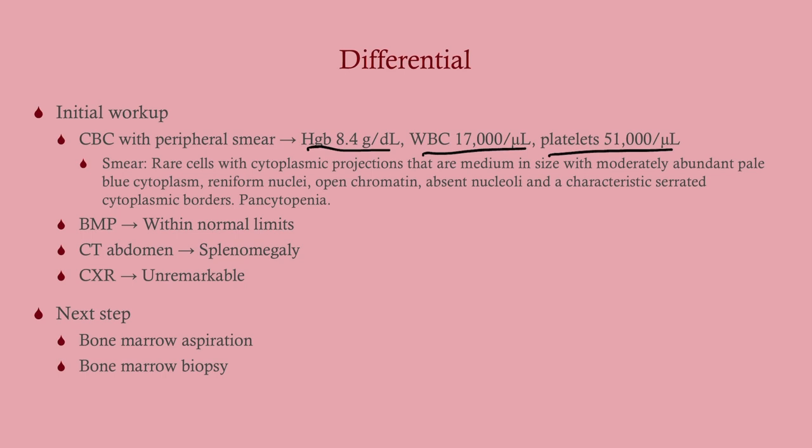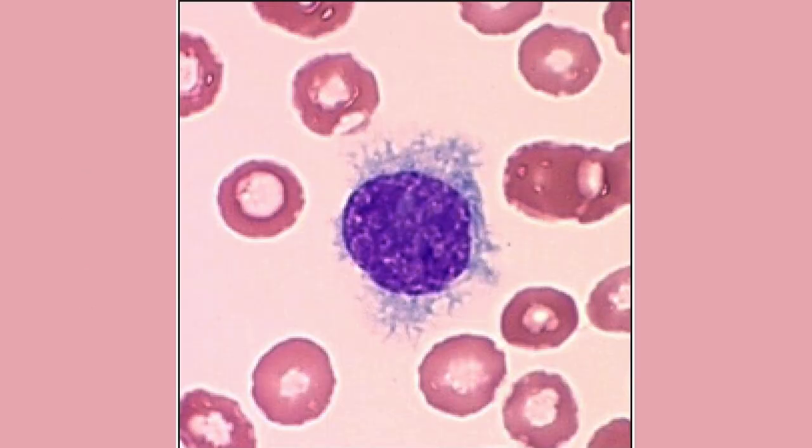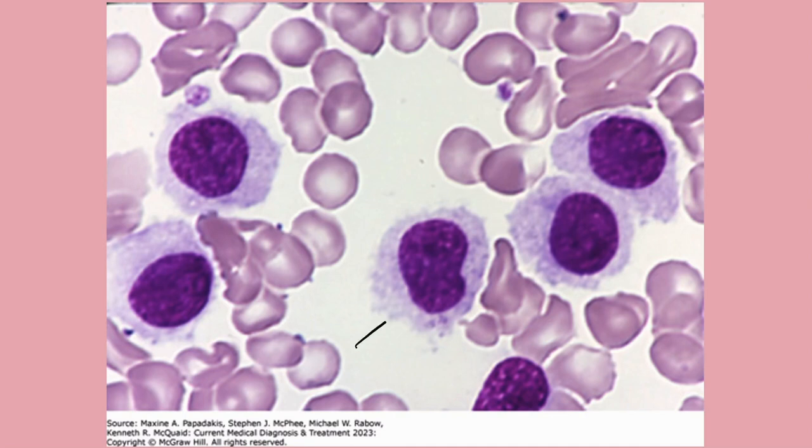When the smear comes back, hairy cell leukemia shows very distinctive cells — this comes up a lot on Step 1, often with a picture asking for the treatment. The next step, since this looks like leukemia, is a bone marrow biopsy. The hairy cell is unique: you see cytoplasmic projections and ragged borders. Nothing else looks like this. It differs from a smudge cell, which is seen in CLL.